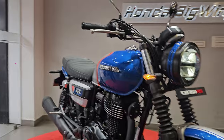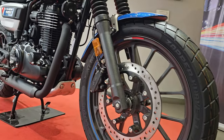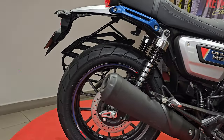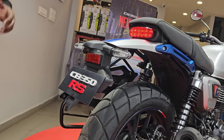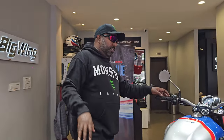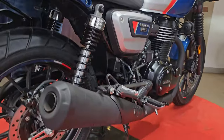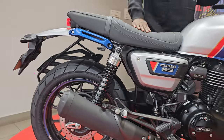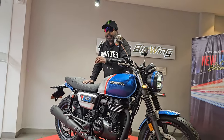The tires are clearly different: the Highness gets a 19-inch front and 18-inch rear wheel, while the RS gets a 19-inch front and 17-inch rear with a fatter 150-section rear tire. The block-pattern tires give it a scrambler feel. The tail lamp is different — neatly encapsulated with a modern retro approach. The turn indicators are LED blinkers for a new-age touch. The exhaust is completely blacked out with a slightly racier, peppier tone compared to the age-old thump of the Highness.